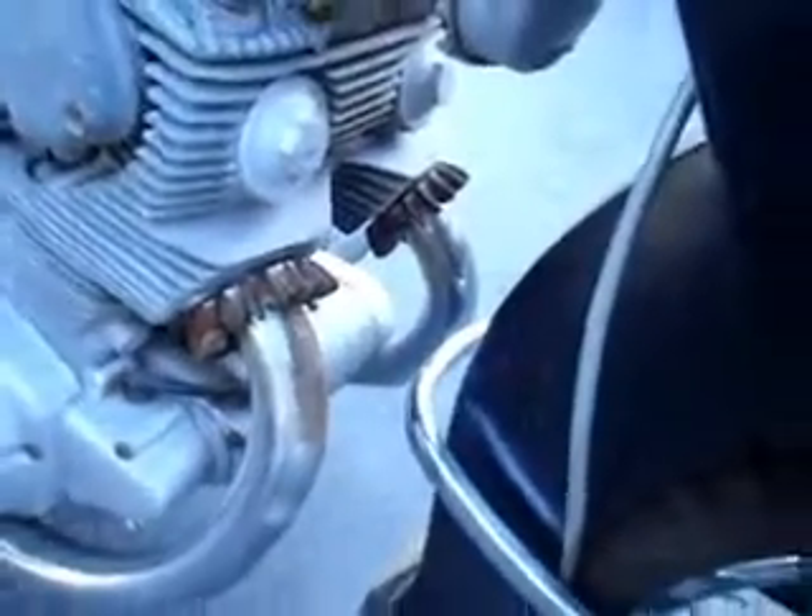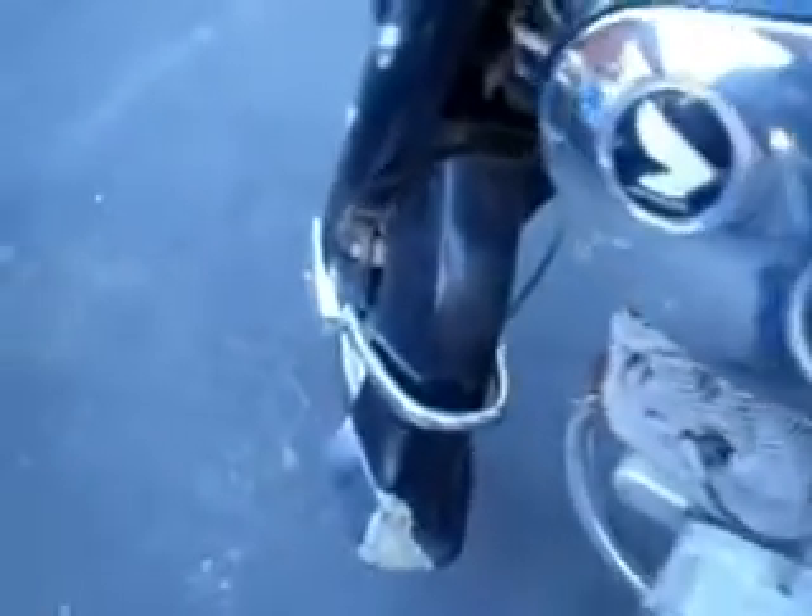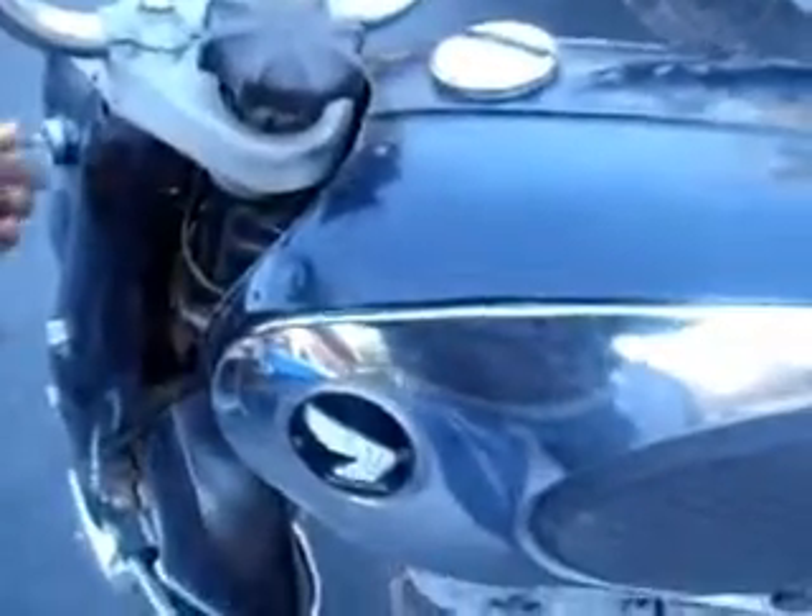A little bit of rust on the header pipes — nothing that can't be addressed. Front end is intact. Weird Carlisle deep shred tires, made in USA — unless 'made in USA' is a small town outside Tokyo. A little bit of damage to the bell of the fender, a little crack right there, and it looks like there's some bondo on this, which suggests it was worked over at one point.